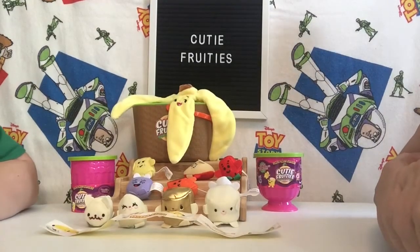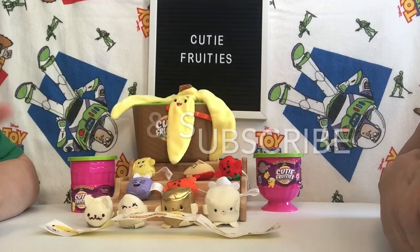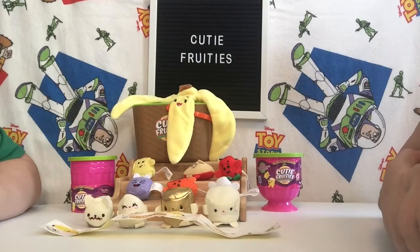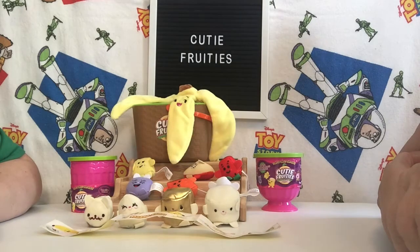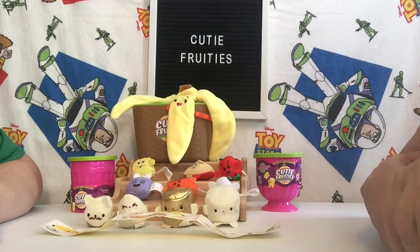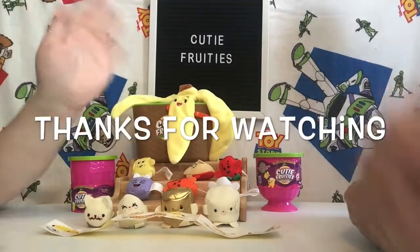Thanks for watching, guys! Give a thumbs up on the video, hit the like button, and hit the subscribe button so you'll be part of our crew here. And hit the notification bell so that way you'll get alerted to when we post another video. Let us know below what you liked about the video and what videos you'd like to see in the future. Bye guys!